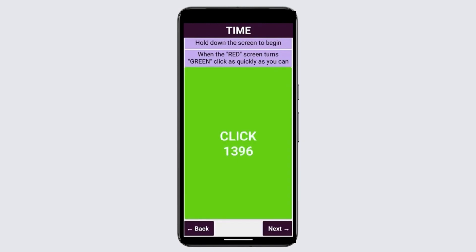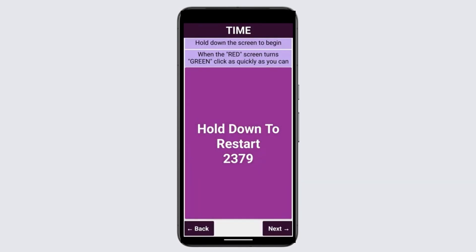Hold down the screen to begin. When the screen turns green, click as quickly as you can.